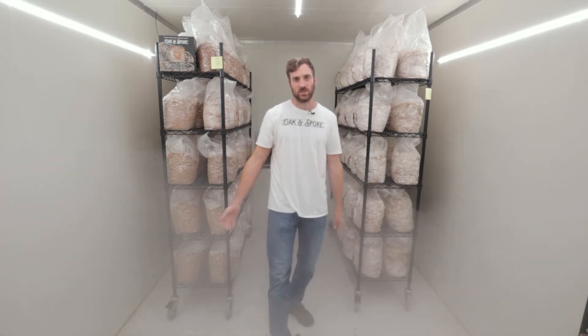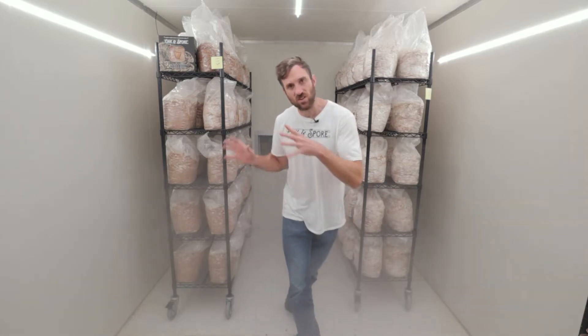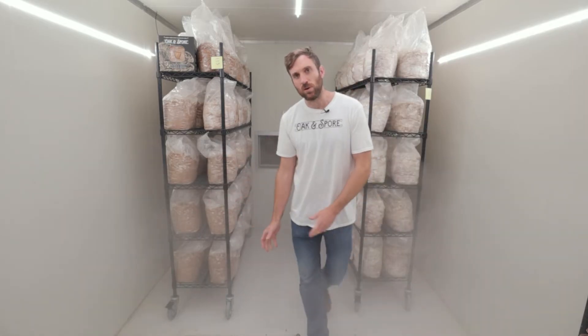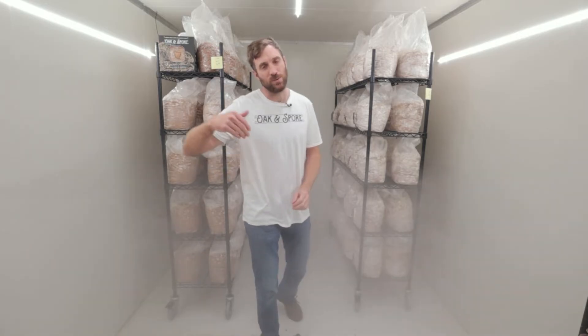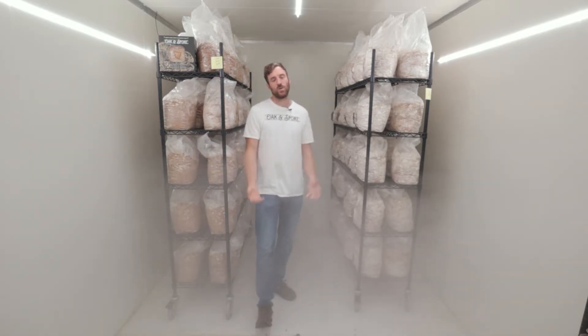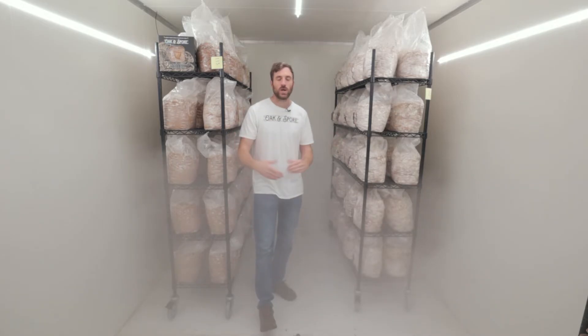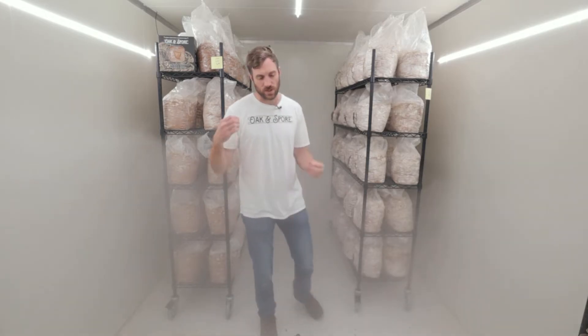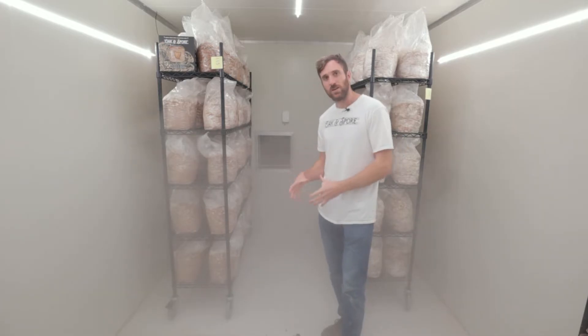Welcome to one of my fruiting rooms here at the Oaken Spore Farm. We're going to discuss kg of production per meter square of fruiting room. This is a really important metric because it's going to tell you how much mushrooms you can grow for the space you have allocated for fruiting. Fruiting is arguably the most important part of a mushroom farm — you need a good fruiting room to produce good quality mushrooms week after week to supply all your customers.